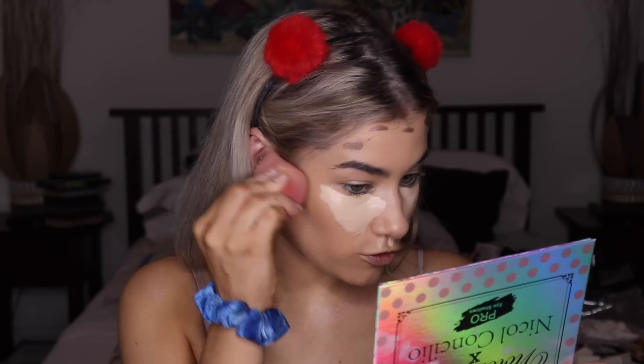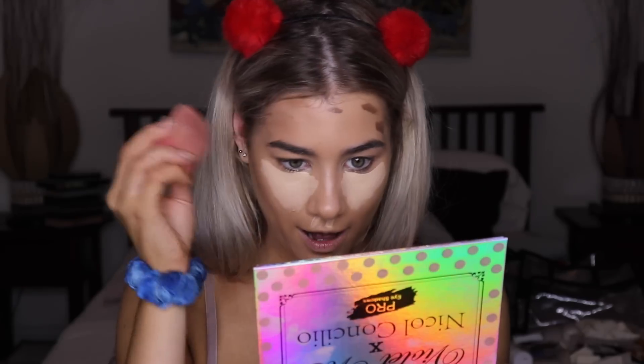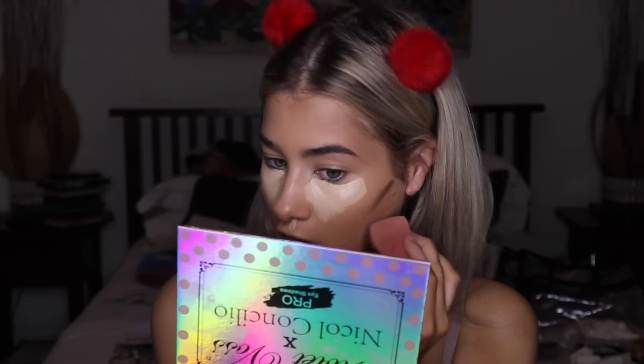I'm using the Makeup Revolution foundation stick in the shade F14 as cream contour, blending that in with my Morphe sponge. The moral of that story is to ignore how my hair extensions don't match my hair — I just got foundation in my hair so that'll make it even worse! Anyway, I'm going back to the makeup tutorial now.